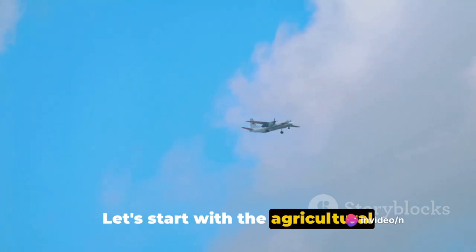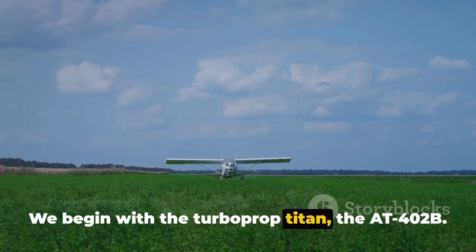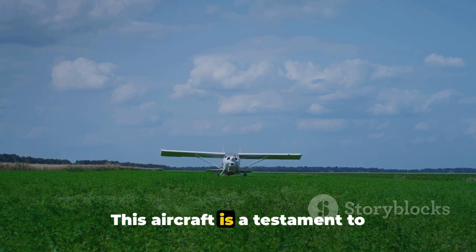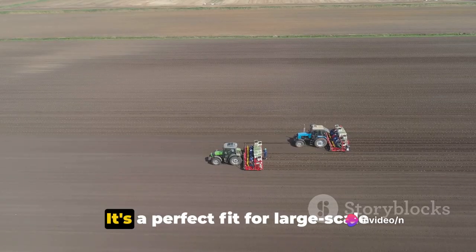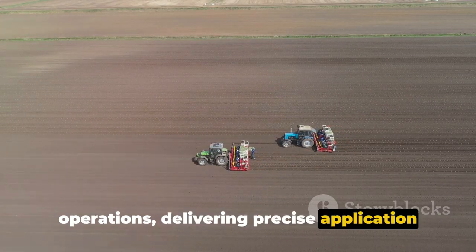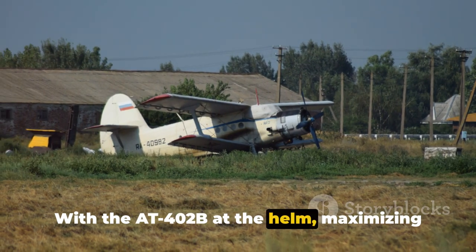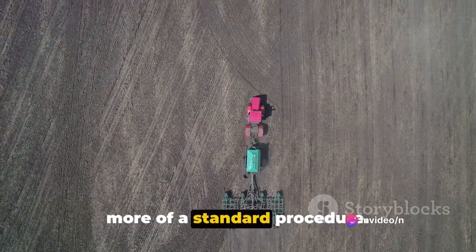Let's start with the agricultural champions of the 80 series. We begin with the turboprop Titan, the AT-802B. This aircraft is a testament to efficiency and power, boasting a payload of 1,000 gallons. It's a perfect fit for large-scale operations, delivering precise application of crop treatments. With the 802B at the helm, maximizing yields becomes less of a challenge and more of a standard procedure.